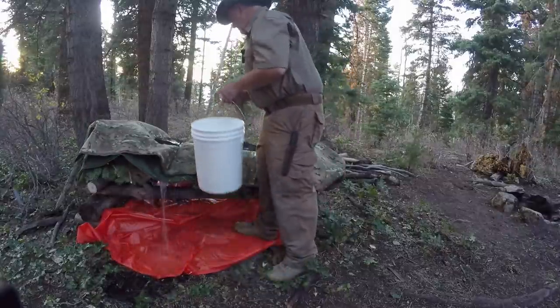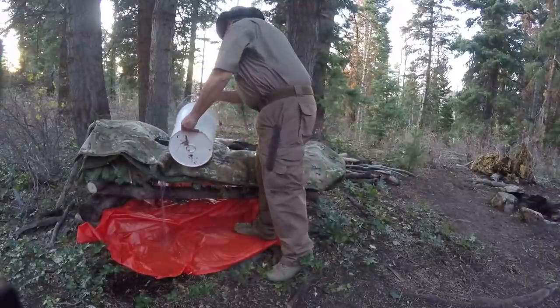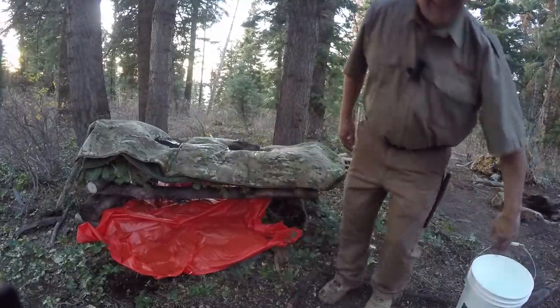I'll get some in the middle there where I'm going to be laying. That's kind of getting me all prepped up for bed. There you go — having a little fun today.